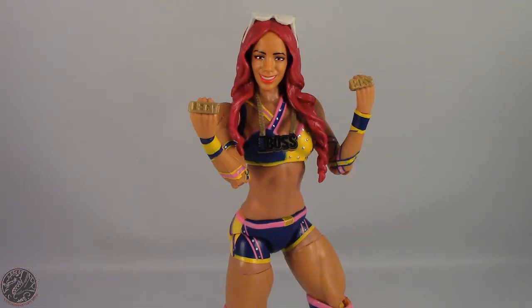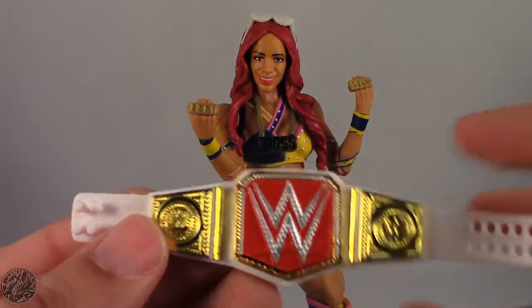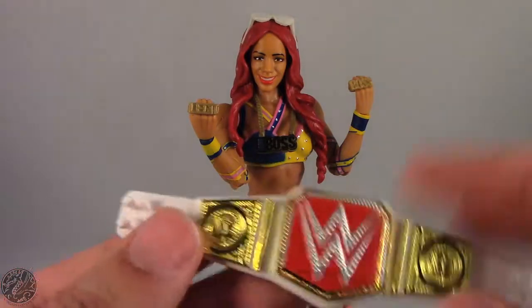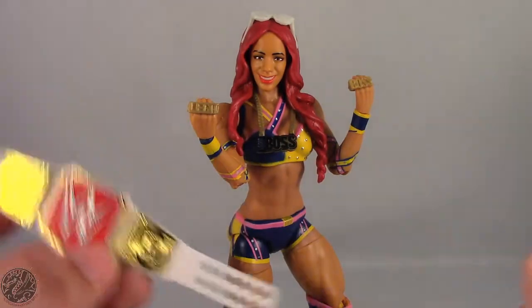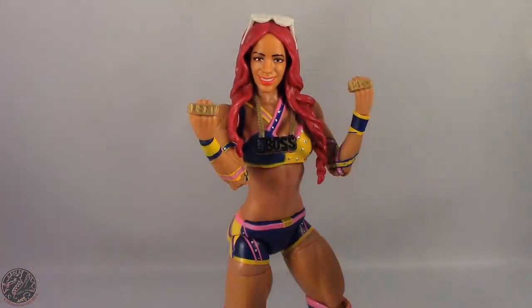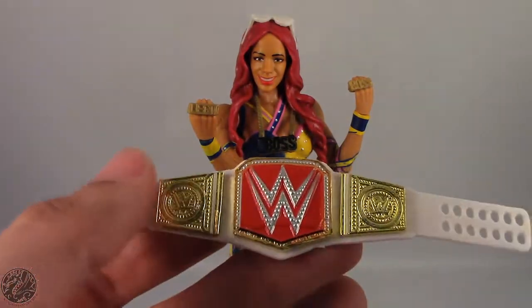Overall it's a really nice figure, but I really hate this title. I don't know why Mattel figured they could just release the World Heavyweight title and call it done. It's too big for Sasha Banks, too big for Alexa Bliss, too big for every female figure you probably own. It's a shame because I really wanted a women's title, but the first one we get is the Divas title situation all over again.